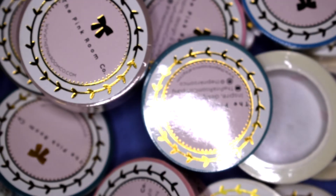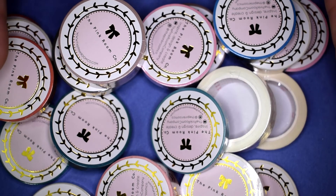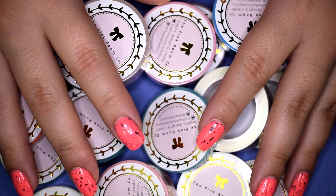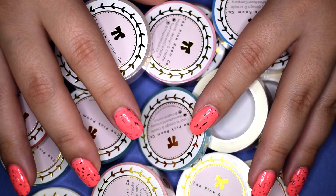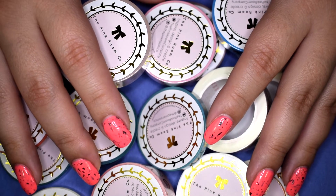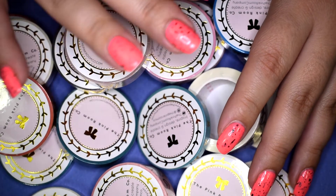That's everything I picked up from Etsy sticker shops and the Pink Room Co. I hope you guys enjoyed this haul — please give it a thumbs up if you did. I currently post three times a week on Mondays, Wednesdays, and Fridays, and on Sundays I do a weekly makeup basket. Don't forget to subscribe, and hopefully I'll see you guys in the next one. Bye!